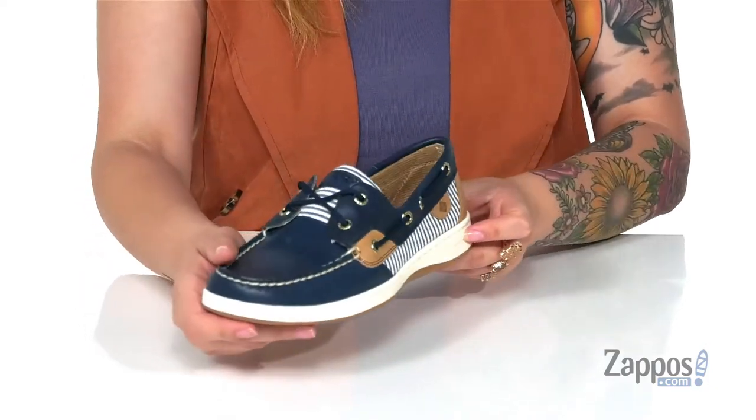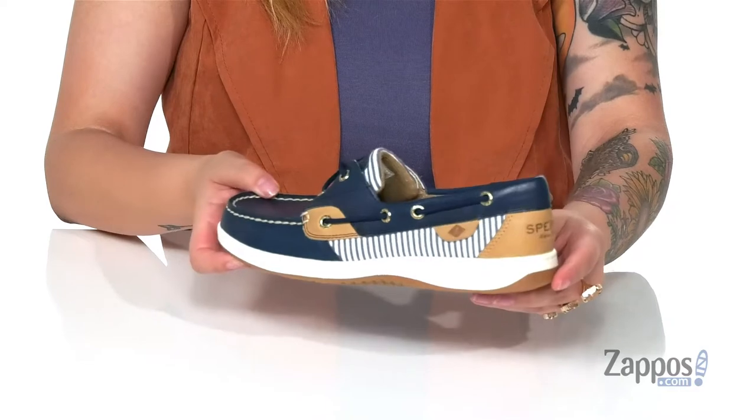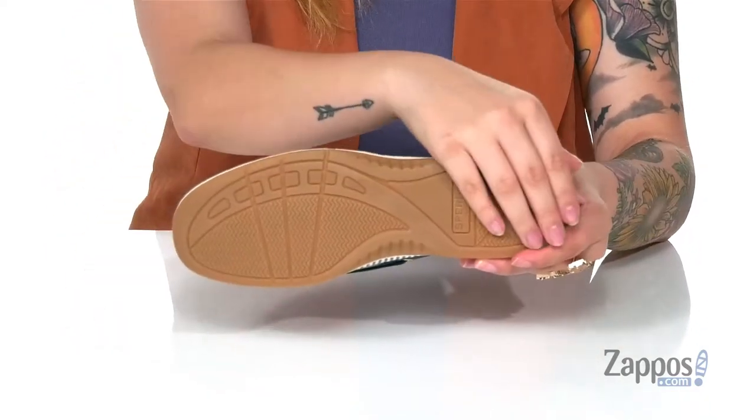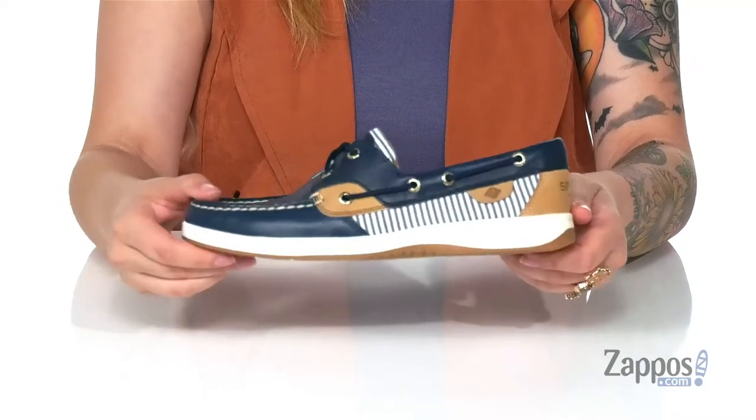I'm really loving these shoes and I think they would look so great paired with some jean shorts and a white t-shirt. Underneath is a patterned grippy outsole for traction.